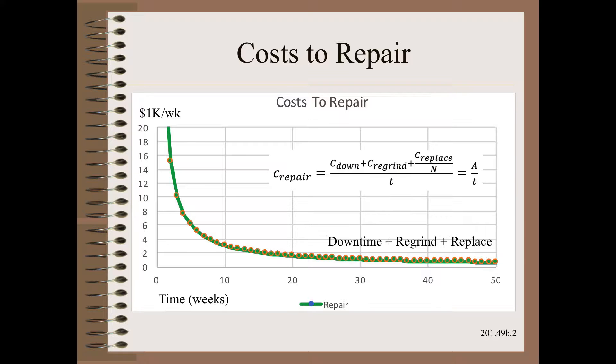All we do here is add one more element — that is the cost to repair as a function of time in service. So, if the cost to repair is $30,000 and we do so every three weeks, the cost is $10,000 per week. If we can squeeze 30 weeks out before regrinding the roller, then the cost to repair goes down to only $1,000 per week.